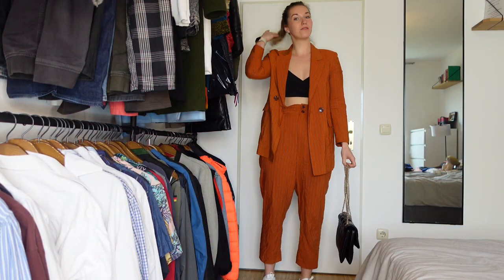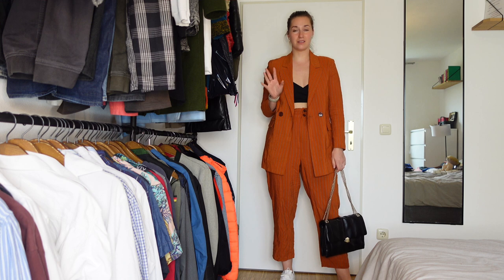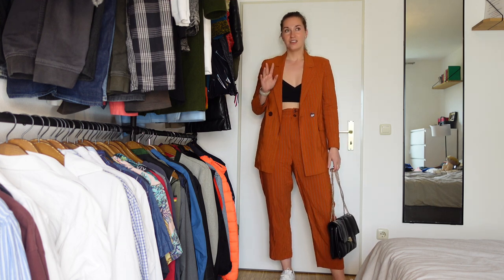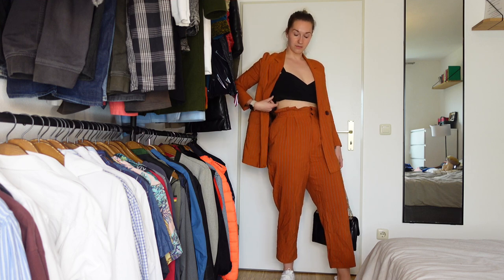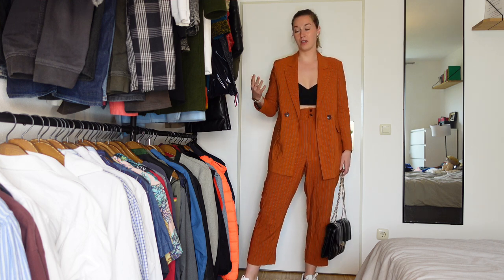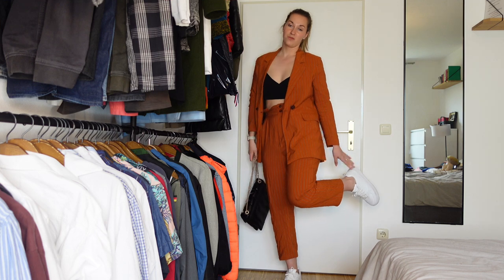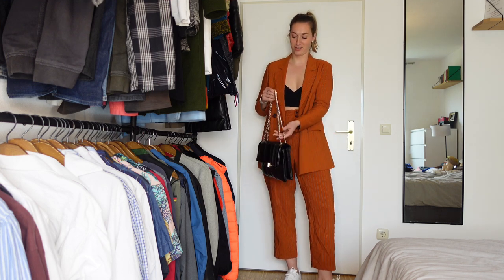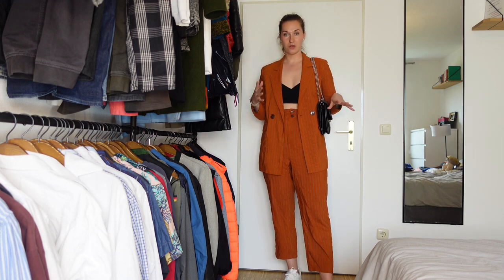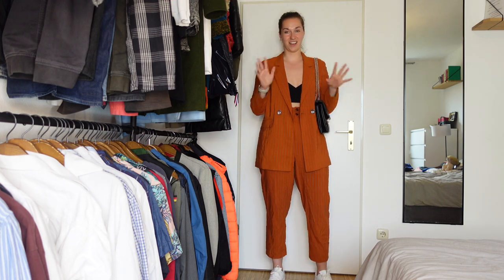Moving on to outfit number two. I have this bright orange pantsuit and I am such a huge fan of pantsuits. I think they fit every kind of occasion — no matter if you're going to the office or out to dinner or brunch, you can always wear a pantsuit. I chose to wear a crop bra top because this is my casual spring looks, not office looks. Of course if you're going to the office you can pair it with something more moderate. I'm wearing my white regular sneakers — I love white sneakers especially in spring and summertime. I took a black bag to tie the black top and the black bag together.